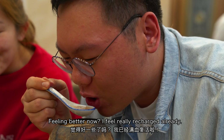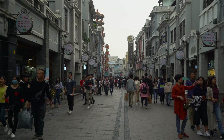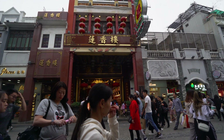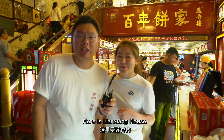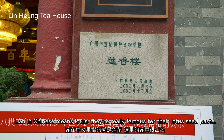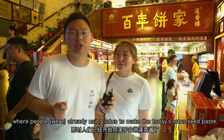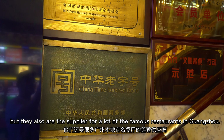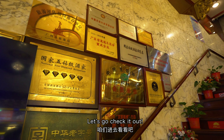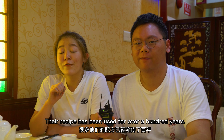Feeling better now? I feel recharged already. Our last stop in Guangzhou is the Shangxiajiu walking area. I really want to bring something back for my mom. Here is Lianxiang House. Lian in Chinese means lotus — they're really famous for their lotus seed paste. I think this store was founded back in the Qing dynasty. They also are the supplier for a lot of famous restaurants in Guangzhou. The recipe has been used for over 100 years.